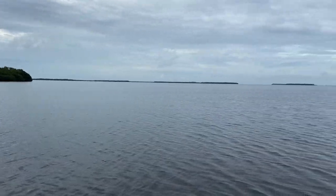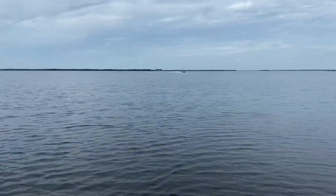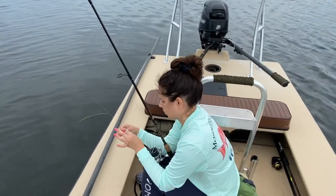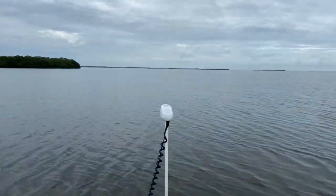Out here on Pine Island Sound Flats, grass flats, nice turtle grass, looking for some reds. Fishing with that Mosquita Lagoon shirt on, see what we can get boys.